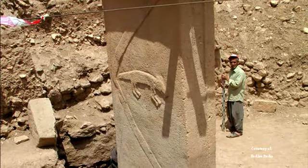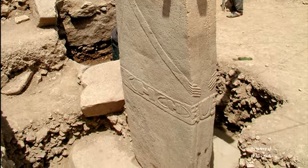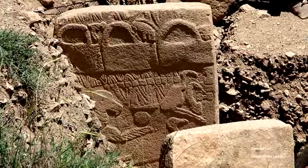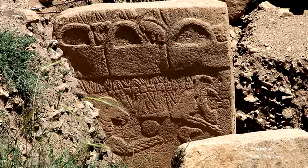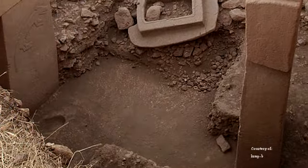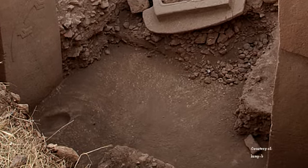The pillars vary in height from three to six meters and weigh between 40 to 60 tons. Many of them are decorated with pictograms and carvings of animals including lions, bulls, boars, foxes, gazelles, donkeys, snakes, insects, and birds. Among these carvings are several in which anthropomorphic human figures are depicted. The floors of these enclosures are made up of a mixture of burnt lime and clay that is polished.